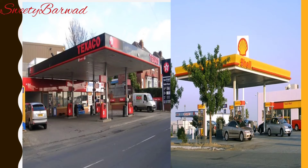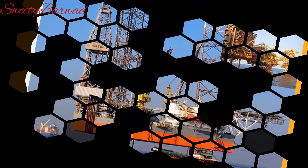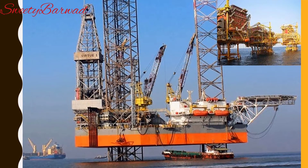Do you know, children? Mumbai High is a major oil-bearing area of India. This area is under the sea, at a distance of 150 kilometres from Mumbai. Mumbai High provides us with a lot of petroleum.